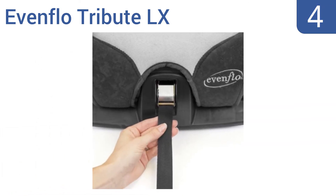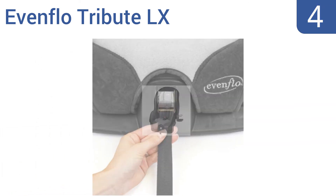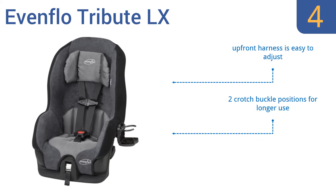At number four, the Evenflo Tribute LX is a top seller because of its high quality and affordability. Its lightweight and compact design is ideal for caregivers, as it can easily transfer between multiple cars. It features a front harness that's easy to adjust, two crotch buckle positions for longer-term use, and a removable head pillow for comfort.